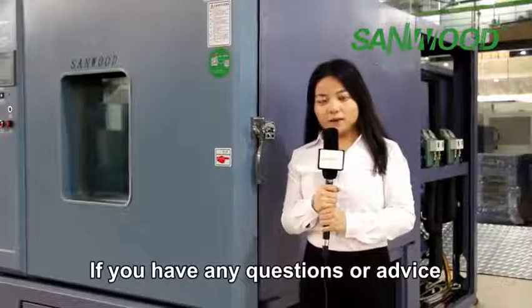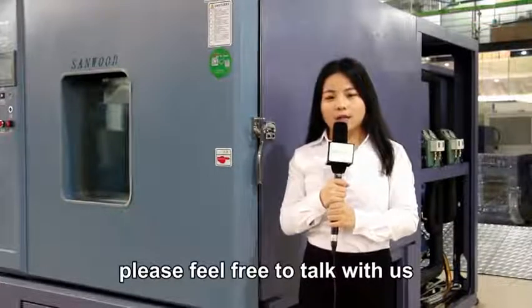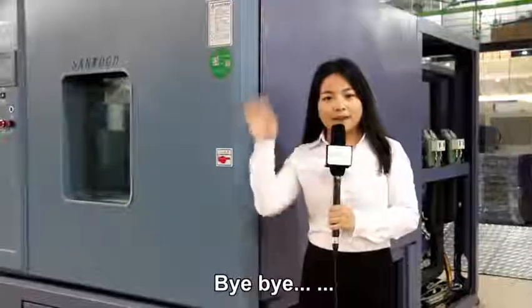If you have any questions or advice, please feel free to talk with us. Wish you have a nice day. Bye-bye.